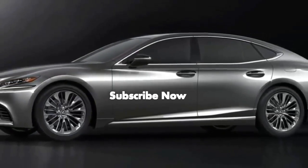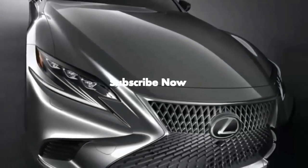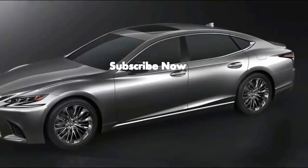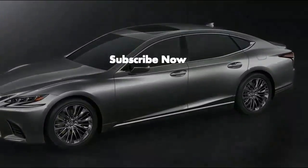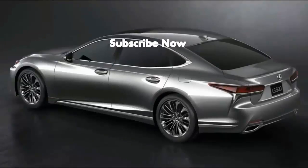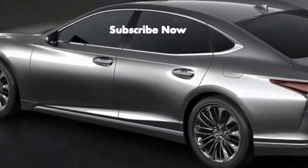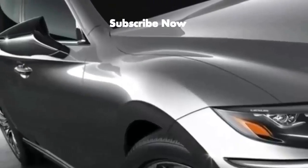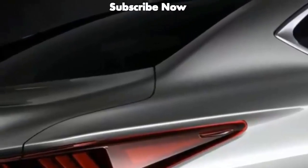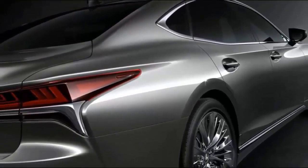Lexus is the luxury arm of the Japanese auto behemoth, Toyota. The LS first saw development in 1983 as a secret flagship project to offer a premium sedan to international markets, and Toyota essentially gave the project lead carte blanche in terms of funding and time limits. As such, it should be no surprise that the first LS took more than five years to design, and reportedly cost Toyota more than a billion dollars US. The first generation LS was introduced in January of 1989 at the Detroit Auto Show.